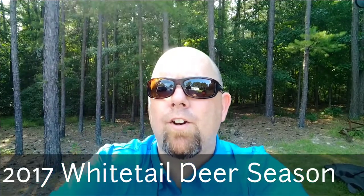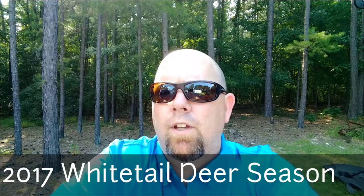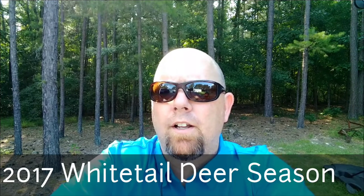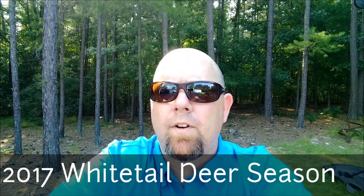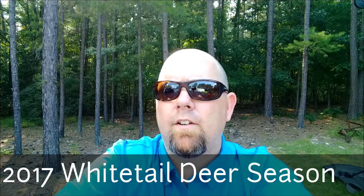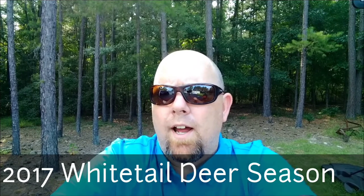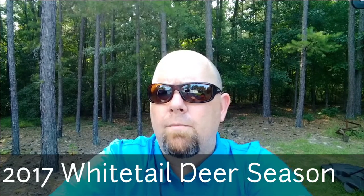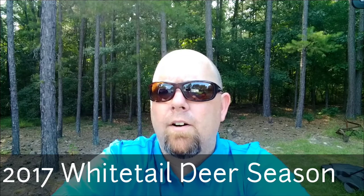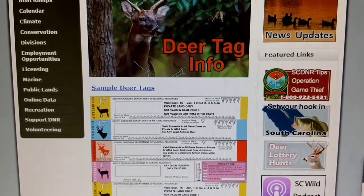Hey guys, Ronnie here from Hunkered Down Outdoors. Today we're going to talk to you about the new changes for the South Carolina hunting season. They've been released yesterday on their website for the 2017 season. You've got to have the tags this year. We're going to go over how that works and how you get your base set of tags, when they're going to be mailed out, all that good stuff. So stick with us for some of this information.